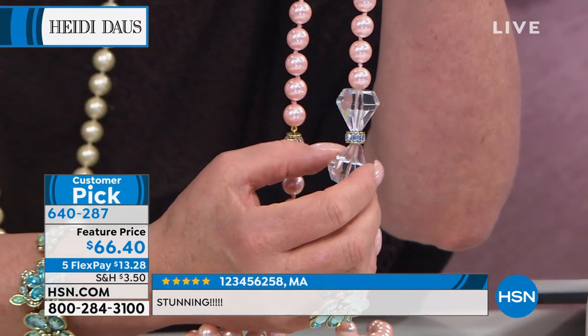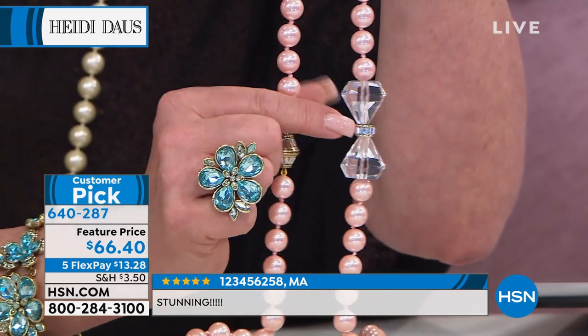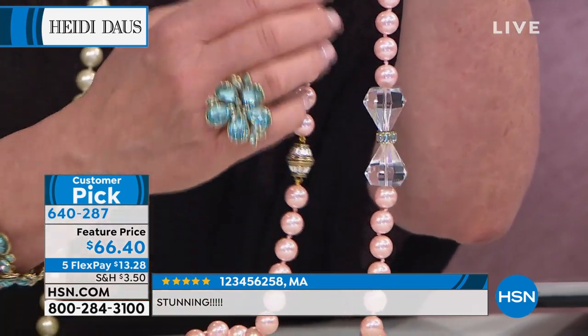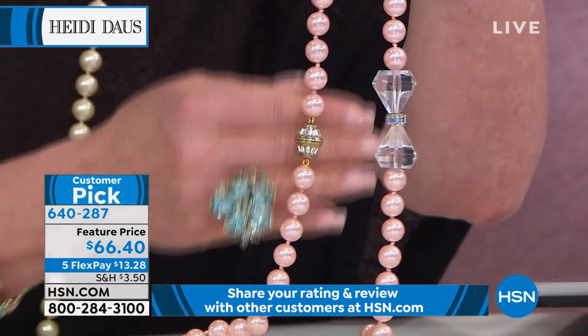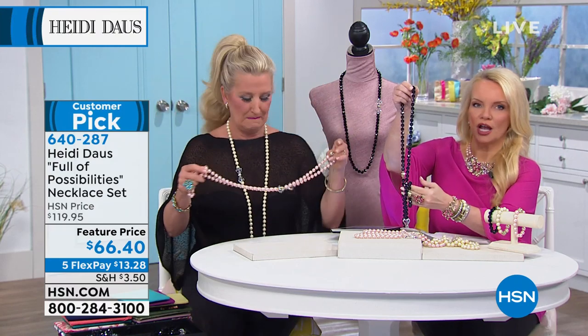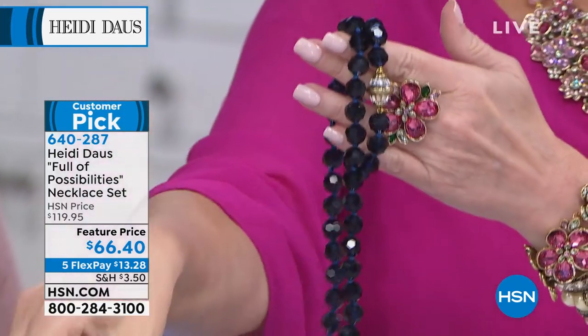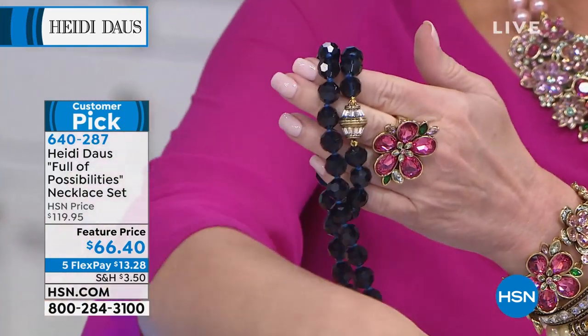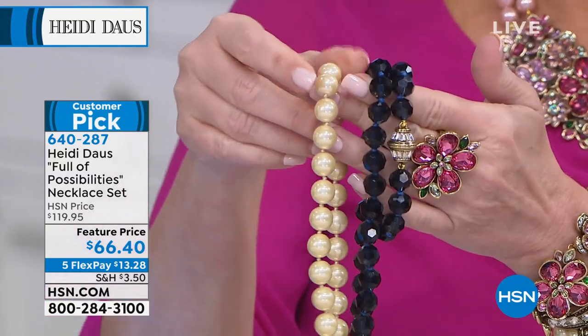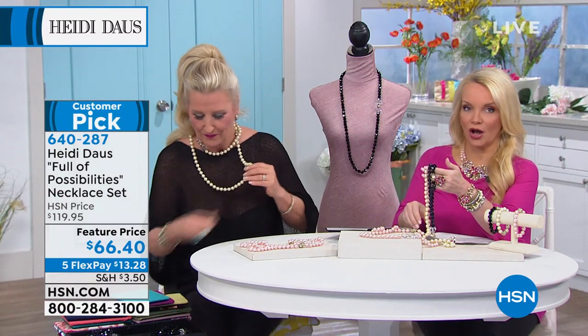Look at this beautiful crystal bow — Swarovski crystals, beautiful roundels in this wonderful baguette style. Look at how stunning this is; it's breathtaking. In this beautiful ballet pink, this cream, here's the Montana blue — it's like a deep, rich navy blue. There's the Montana blue, the beautiful pink, the cream, and we have jet black as well.